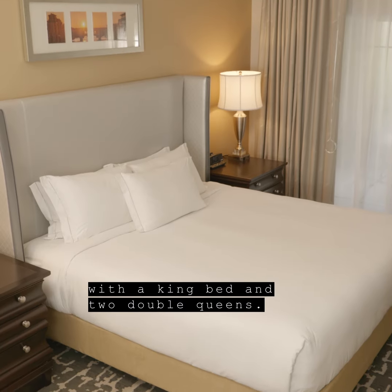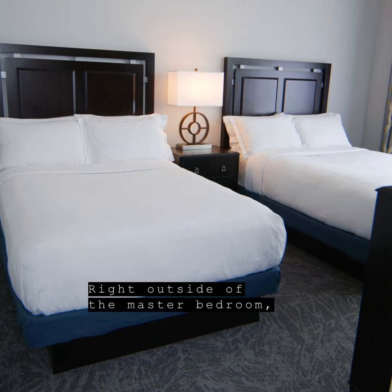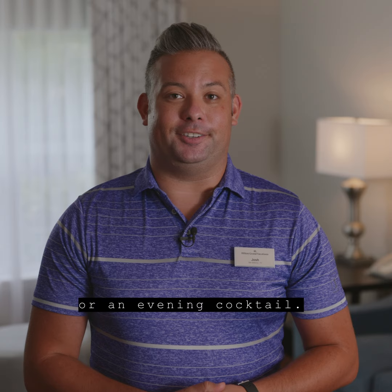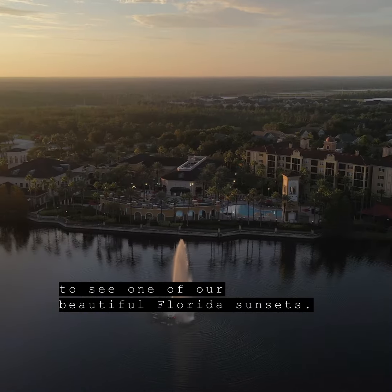Each room comes equipped with a king bed and two double queens. Right outside of the master bedroom you have access to your beautiful screened-in patio — the perfect place for your morning cup of coffee or an evening cocktail, and also the best place to catch one of our beautiful Florida sunsets.